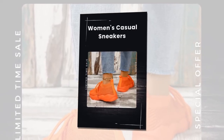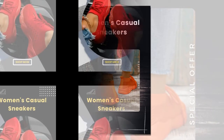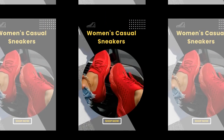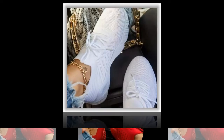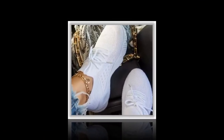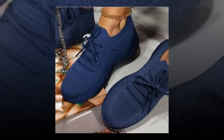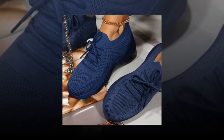In conclusion, these mesh breathable women's casual sneakers have truly become a staple in my daily routine. They offer the perfect combination of style, comfort, and functionality. The detailed craftsmanship, versatile design, and numerous health benefits make them an excellent investment for anyone looking to elevate their footwear game. If you're in the market for a new pair of sneakers that will keep your feet happy and your style on point, look no further — these sneakers are a must-have. Once you try them, you'll wonder how you ever lived without them. Don't wait — click the link below to grab your pair today and step into a world of comfort and style.